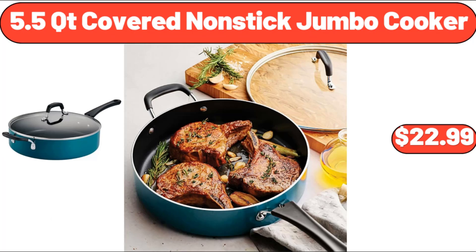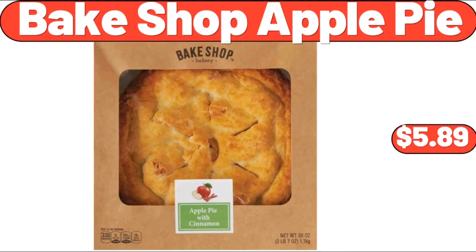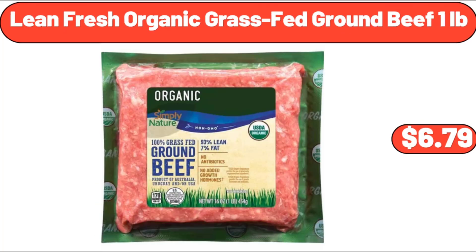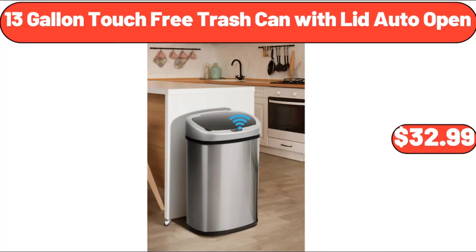5.5 QT Covered Non-Stick Jumbo Cooker, $22.99. Baked Shop Apple Pie, $5.89. Singer Mechanical Sewing Machine, $89.99. Lean Fresh Organic Grass-Fed Ground Beef, $6.79. 13 Gallon Touch-Free Trash Can With Lid Auto-Open, $32.99.